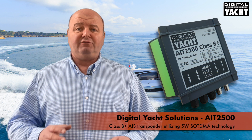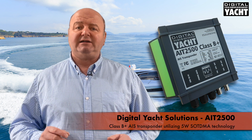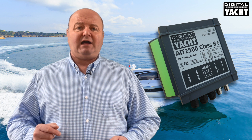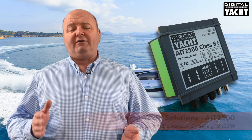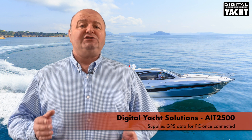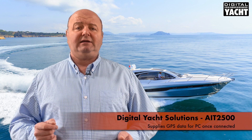Next we want to add an AIS to the system. As we're building a new, really sophisticated system, take a look at our AIT2500. This is a Class B+ product using the latest 5 watt SOTDMA technology. Super simple to install — it will just tee into the backbone, and AIS data is then made available for your navigation app running on the PC. The AIT2500 needs a VHF antenna to connect to, or a suitable splitter like our SPL2000. Once connected, it will also provide GPS data for the system, giving you a source of GPS data for your PC navigation system.